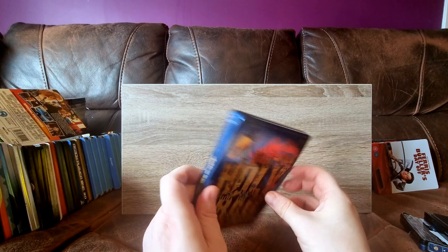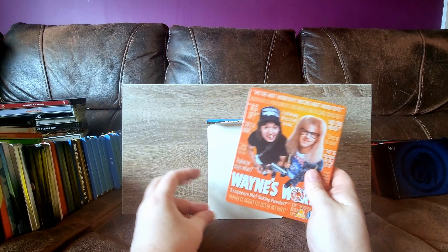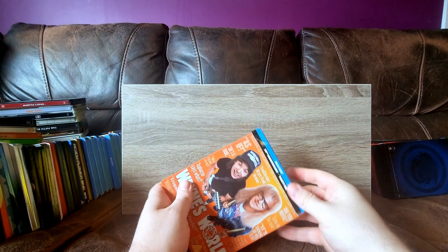Wayne's World - next up we have Wayne's World. Isn't this getting a 4K? I feel kind of ripped off that they dropped this steelbook and now we're getting a 4K of it. And where the hell is Wayne's World 2? I want a Wayne's World 2 steelbook too.